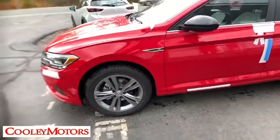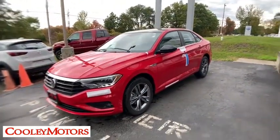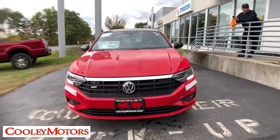Electronic stability control. Trip computer. Heated front seats. Tachometer. Power moonroof. Remote keyless entry. Overhead console. Brake assist. Panic alarm. Front reading lamps. Front bucket seats.